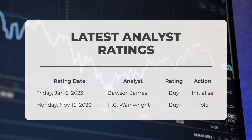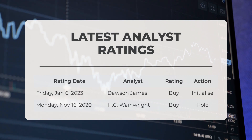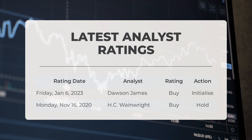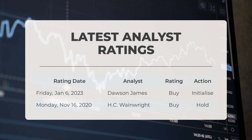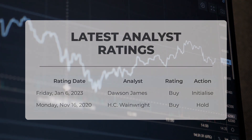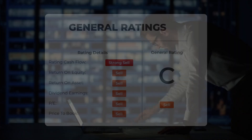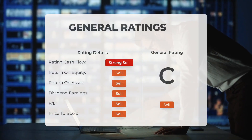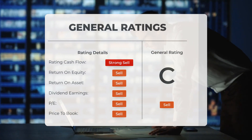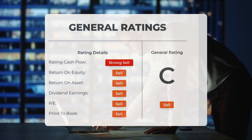Analyst ratings: On Friday, January 6, 2023, it was reported that Dawson James gave ZOM a buy grade with an initiate action. On Monday, November 16, 2020, it was reported that H.C. Wainwright gave ZOM a buy grade with a hold action. Analysts have given Zomedica stock a general sell rating. They rate the P/E ratio as sell and price-to-book as sell. For return on investment, the analysts give the stock a sell rating.